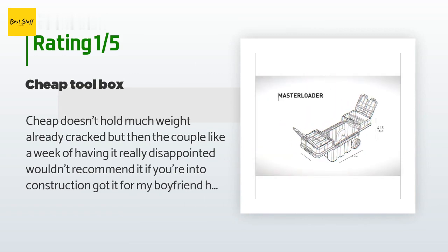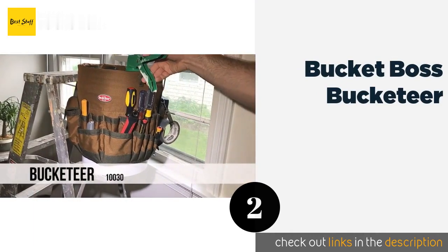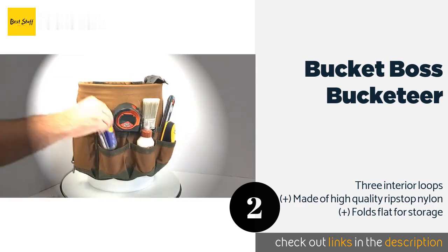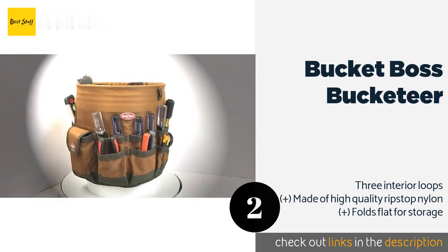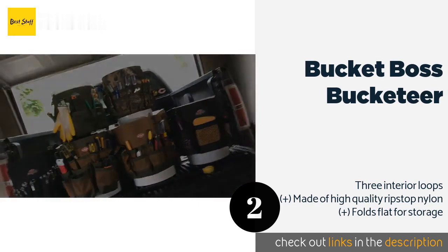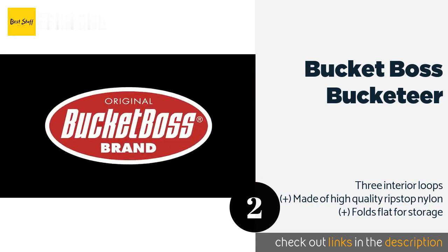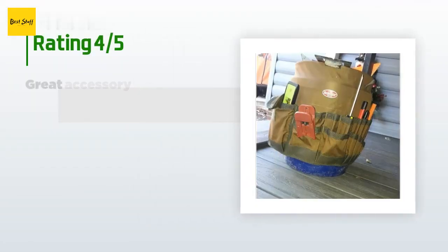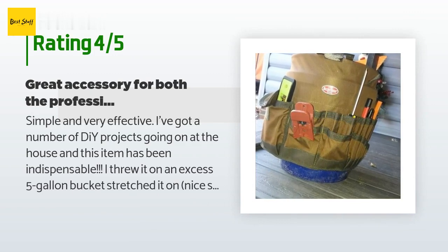The number two is the Bucket Boss Bucketeer. The Bucket Boss Bucketeer is an ideal way to keep tools close at hand for common household DIY projects or gardening. It fits over almost any five-gallon pail and features 30 pockets in various sizes to accommodate all the essentials you'll need for any job. This product is available on Amazon for $17. There are over 16,000 reviews with an average rating of 4.8 stars.